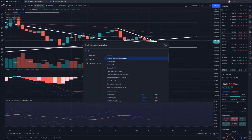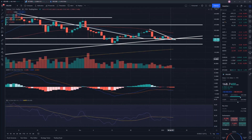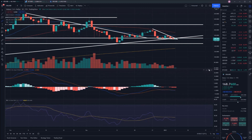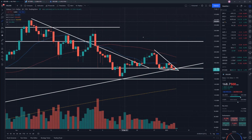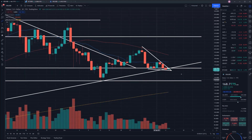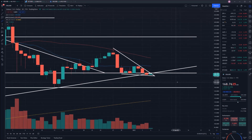Looking at the RSI as well — it's sitting relatively low at 41.83, but there is still room for it to keep moving in a downward direction unfortunately. Overall, the trend at this point does appear to be downwards, although we do have some key points of support that will help us hold above that $149–$150 mark.